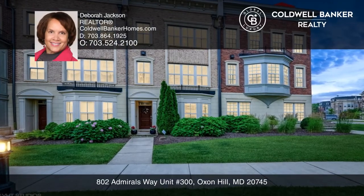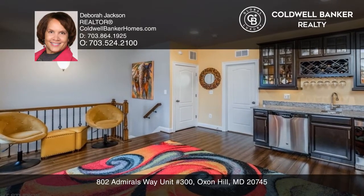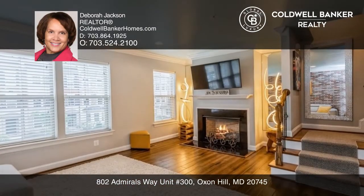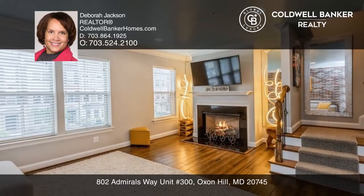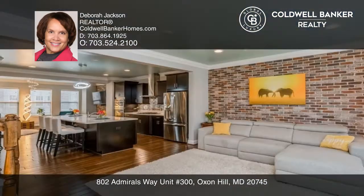Get ready for gated luxury at the award-winning National Harbor. This home has four gorgeous levels, including an upper-level retreat with a double-sided gas fireplace and a rooftop deck with panoramic views.